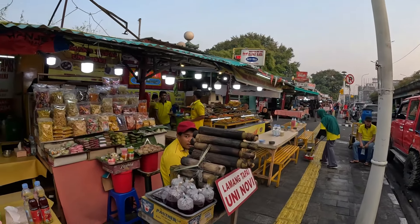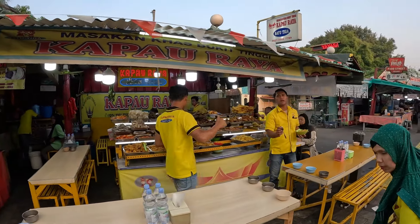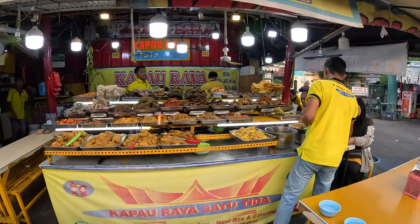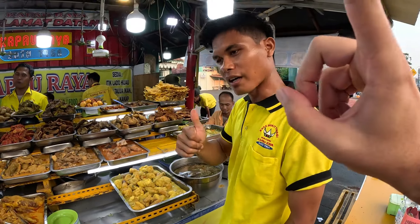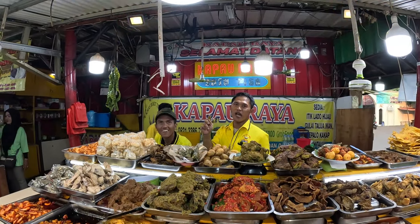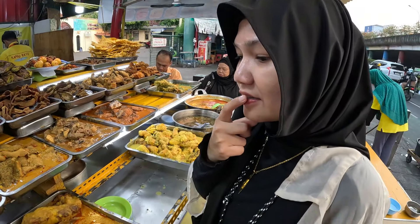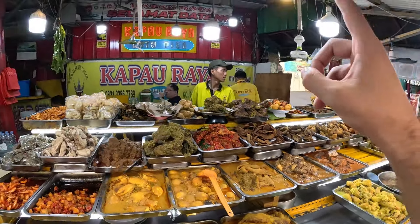There are more snacks here too - it looks like colorful donuts. We check out what the vendors have. They confirm nasi kapow - number one in Indonesia! I decide to give it a try and order one nasi kapow.